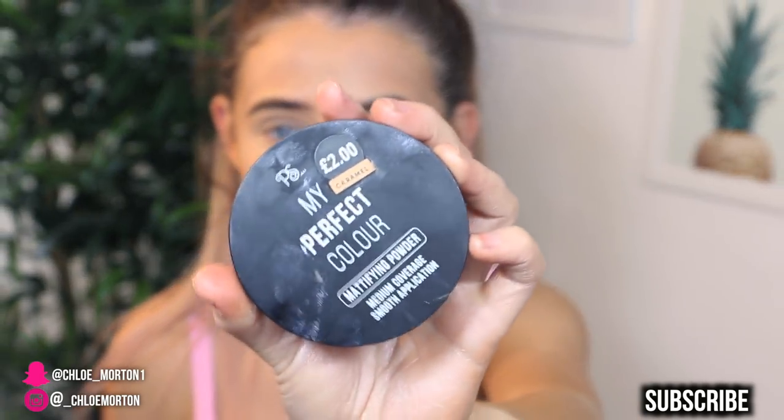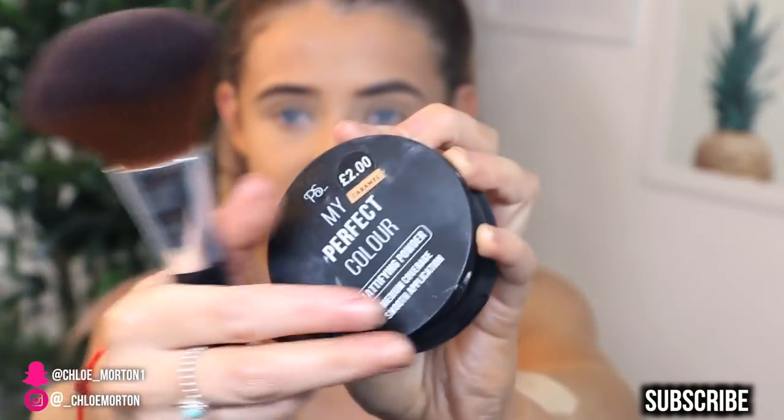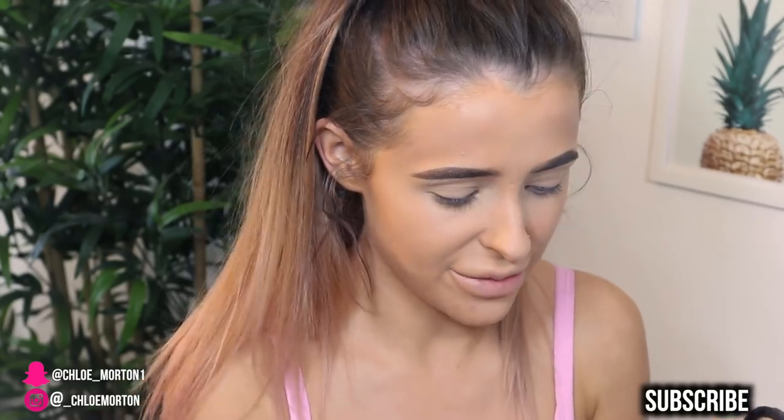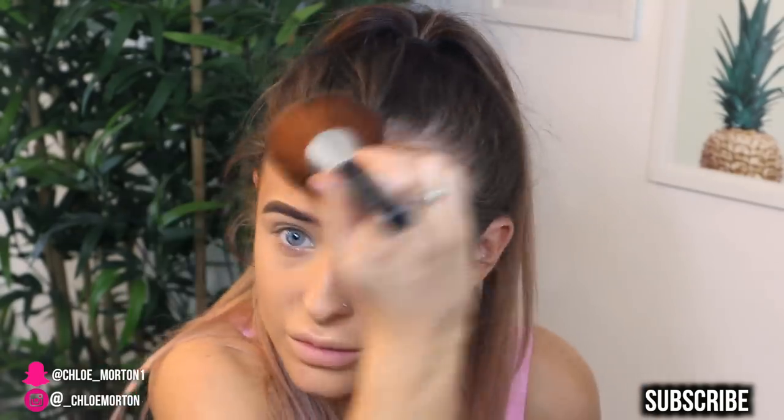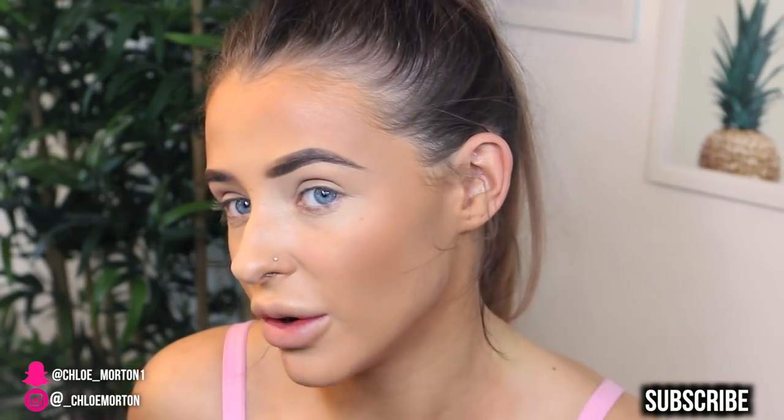For bronzer today I actually got the My Perfect Colour Mattifying Powder — there were no bronzers available, so I just got a powder in a darker shade, Caramel, for only £2. It seems very pigmented — one wee stroke and you can see the intensity. I'm taking the tiniest bit on my big fluffy brush and bronzing all around. It doesn't look too bad, though because it's really mattifying it looks a little dirty on the skin. On this side there's like a big white patch that I'm not sure what that could be.